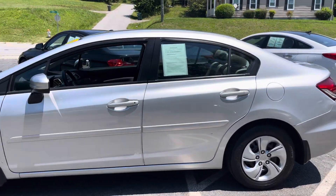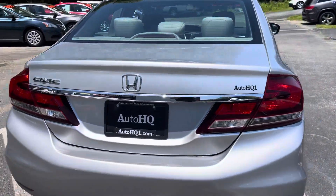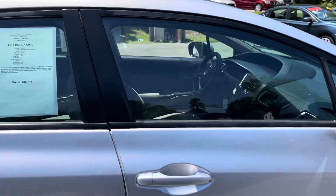Take a look at this beautiful 2014 Honda Civic. This thing is super nice, guys. Let me tell you, 2014 Honda Civics were the bane of my sales existence when I first started. This is a Honda Civic LX.